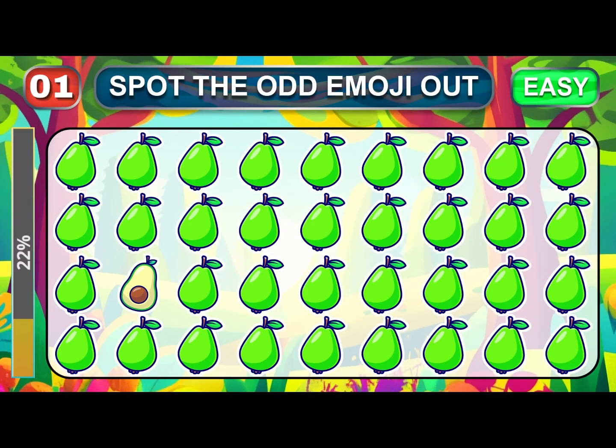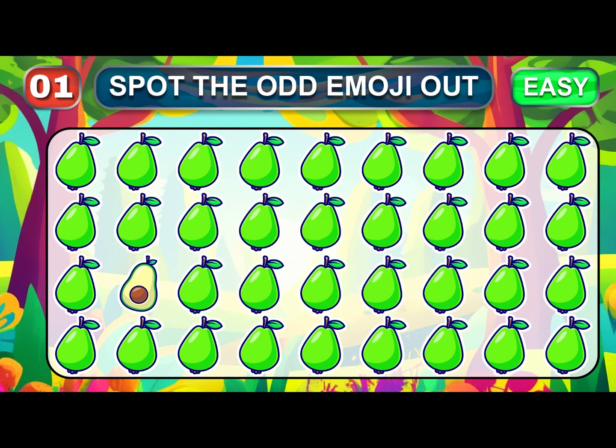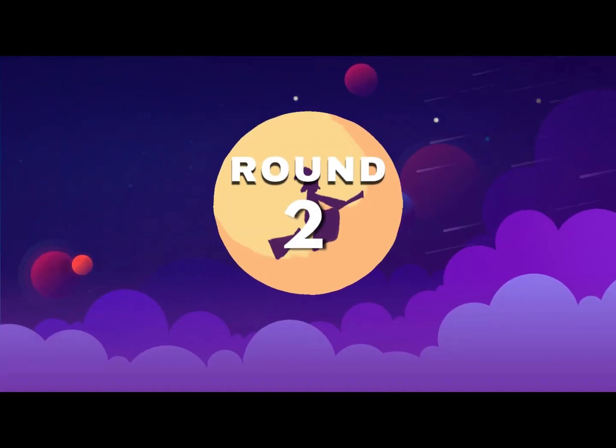The first easy round. Friends, can you find the odd one out? Time is up. The answer is easy round two.